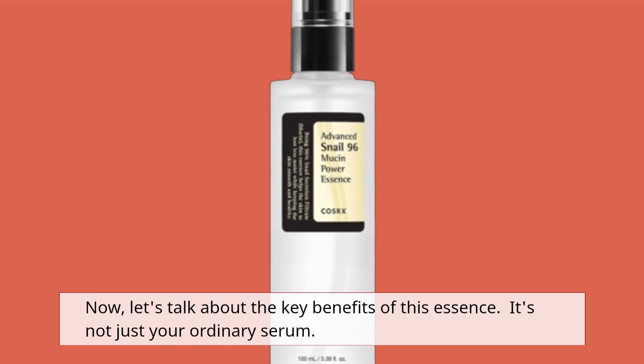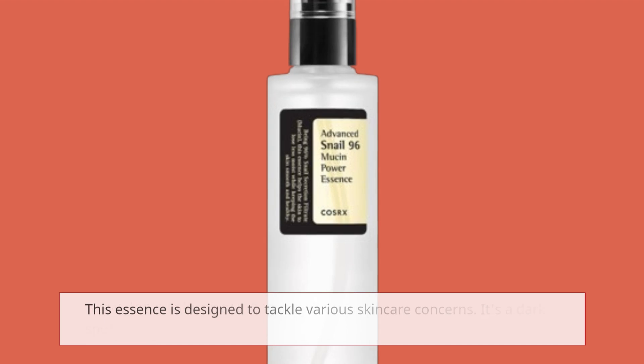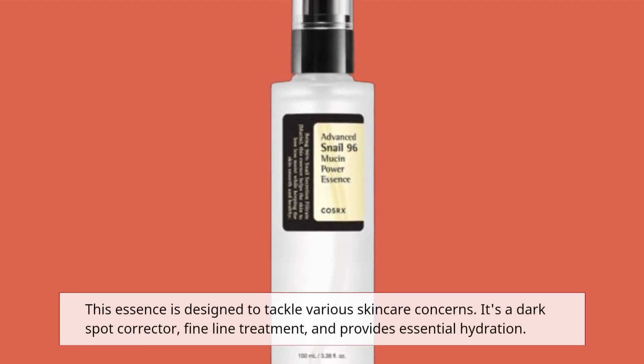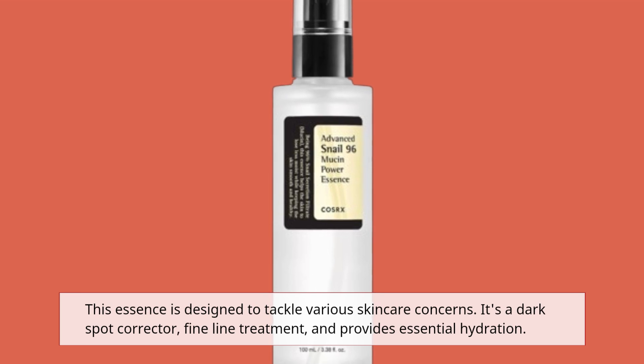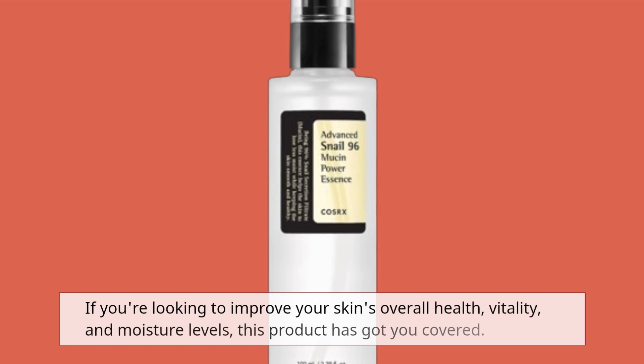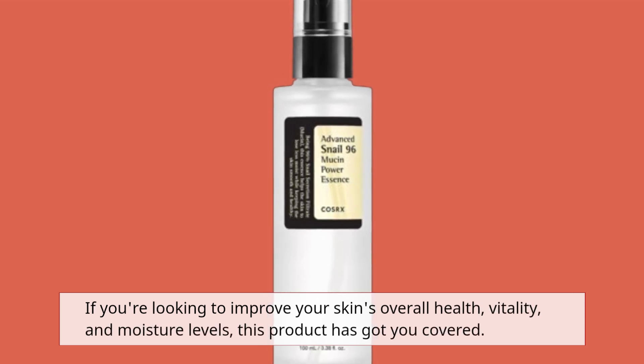Let's talk about the key benefits of this essence. It's not just your ordinary serum — this essence is designed to tackle various skincare concerns. It's a dark spot corrector, fine line treatment, and provides essential hydration. If you're looking to improve your skin's overall health, vitality, and moisture levels, this product has got you covered.